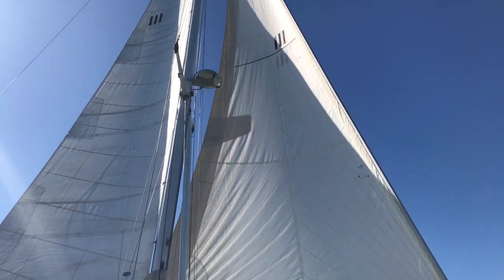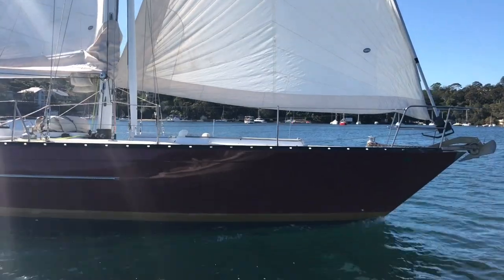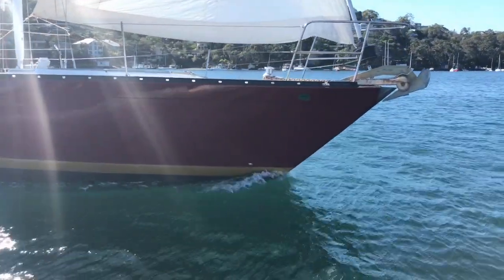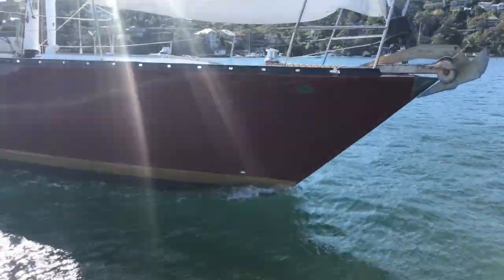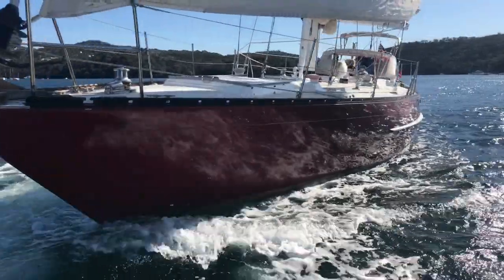She's a sloop/cutter rig and this gives you a lot of extra power, although still allows you to handle her very well shorthanded. She has an optional inner forestay and optional running backstays which will give you additional comfort and assurance when you're at sea.